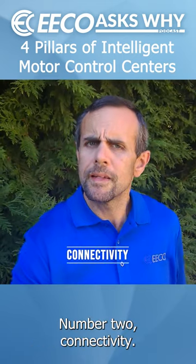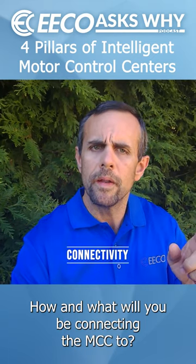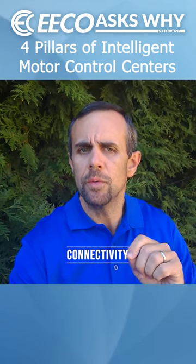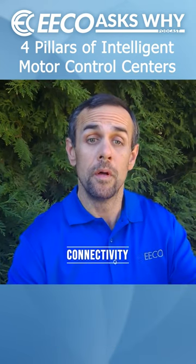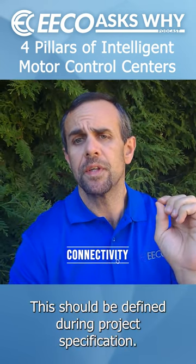Number two: connectivity. How and what will you be connecting your MCC to? Will you be using monitoring and control, or both? This should be defined during project specification.